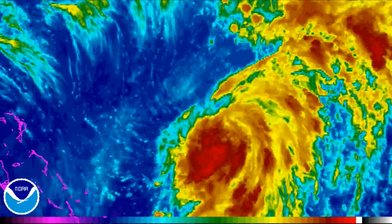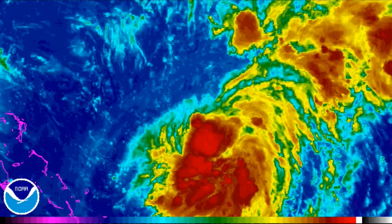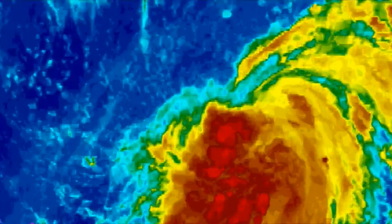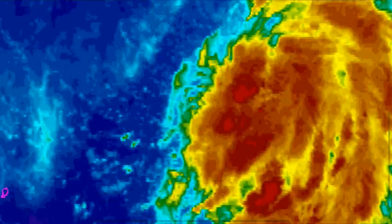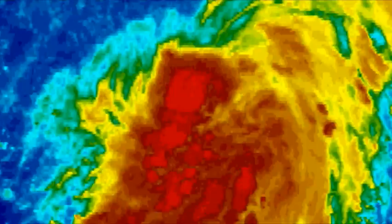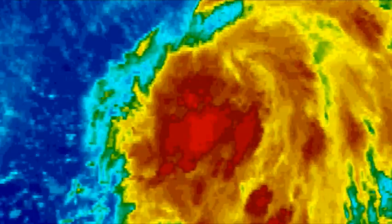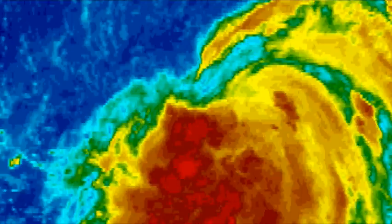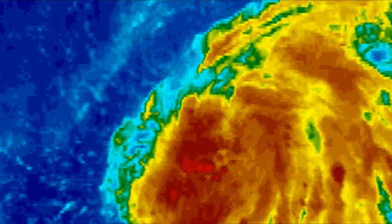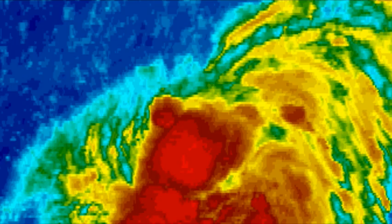We're going to start with the rainbow satellite of TD-11 and you guys can see the circulation. It's so well evident on the rainbow loop — it's right there, it's diving south. The problem is that the mid-level center is in the convection, that's where the mid-level center always is, and the low-level circulation is starting to dive into there. When that happens, it can become vertically stacked, as we say.